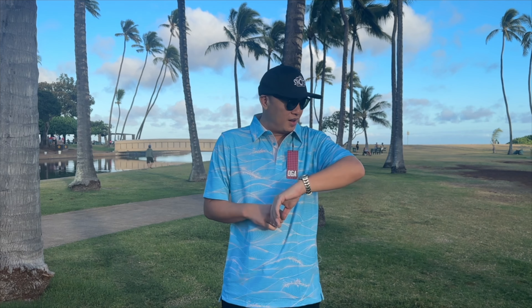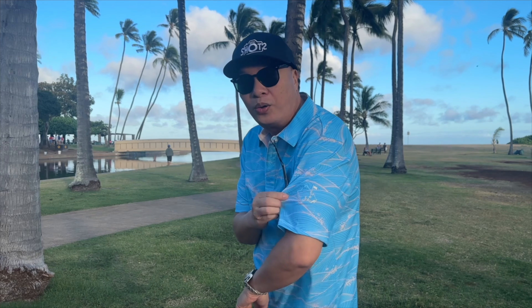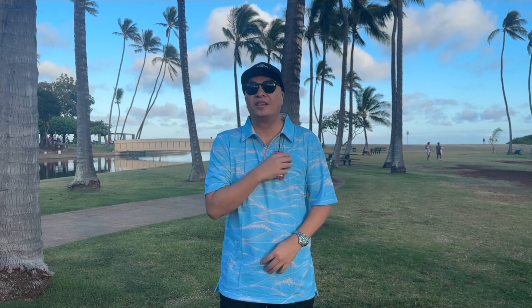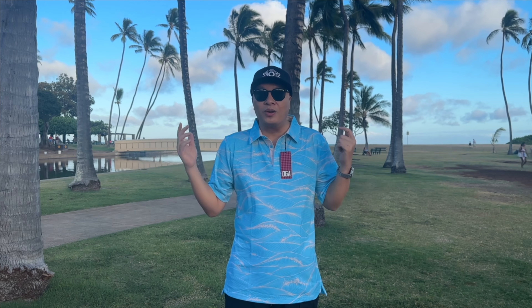You can even wear this going out. This one has a logo on the side and also a logo in the back. I really like this design. I'm definitely going to put my epic shots logo right here. So again, if you guys want a customized Epic Shots OGA polo shirt, go to my DM and I'll send it to you.